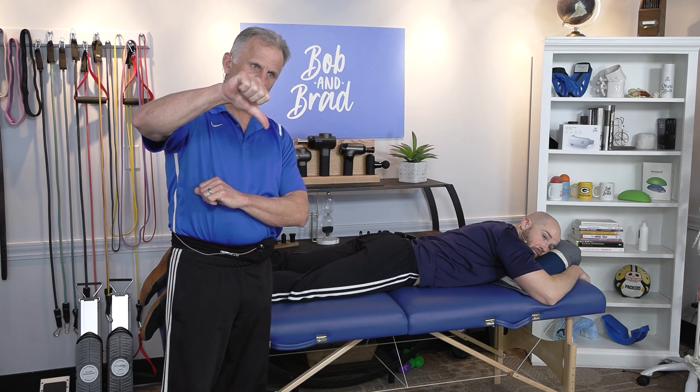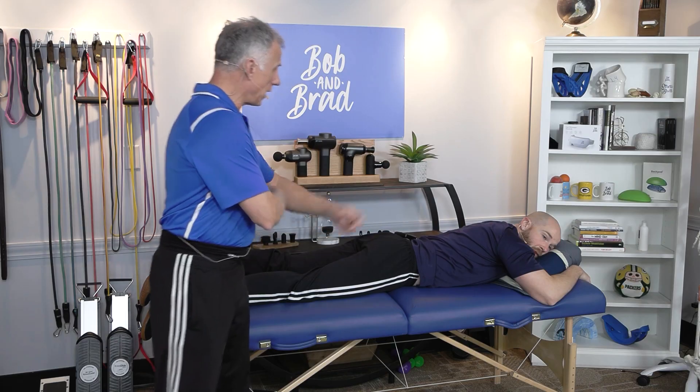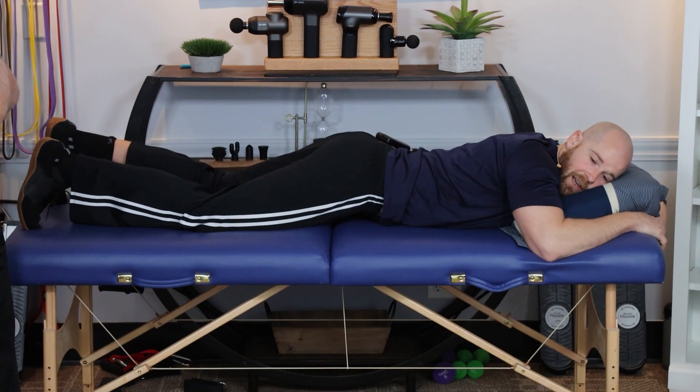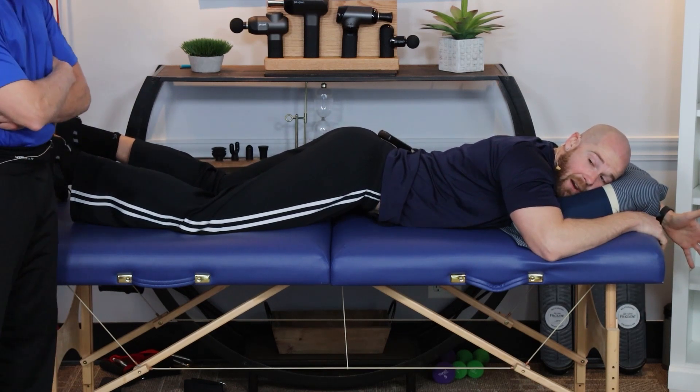The third and final thumbs down is lying prone, or on your stomach. If you have tight hip flexors, you might actually be pulling your pelvis into a tilt, and you might end up with your butt up in the air like this — and it's not going to be very comfortable.